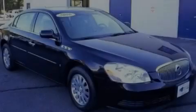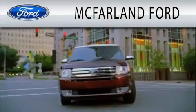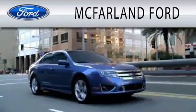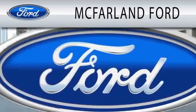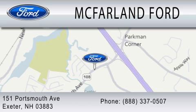Stop by today and test-drive this automobile for yourself. McFarland Ford is dedicated to doing everything possible to ensure that the experience you have selecting your next vehicle is as pleasant as possible. We are located at 151 Portsmouth Avenue in Exeter.